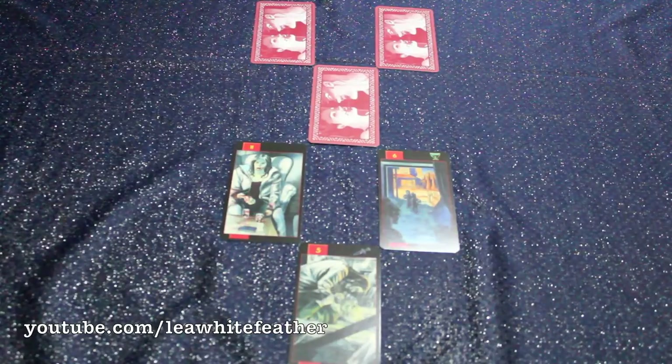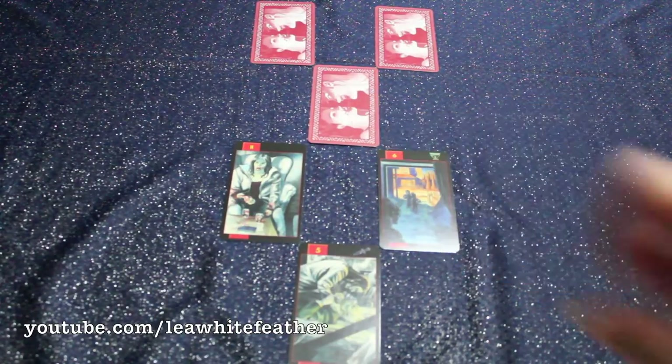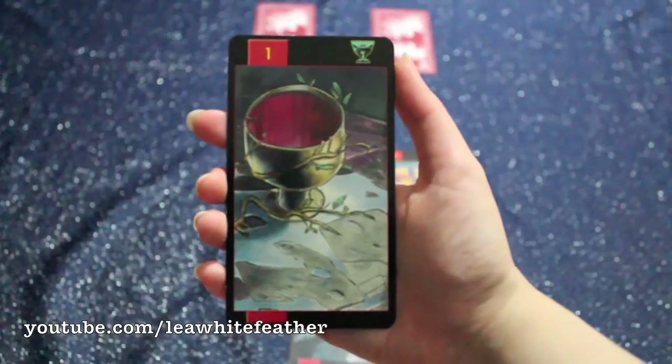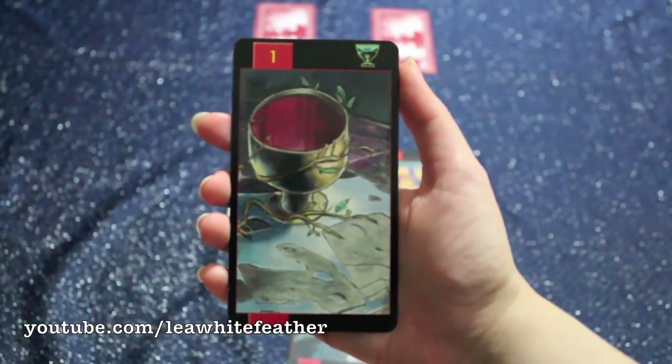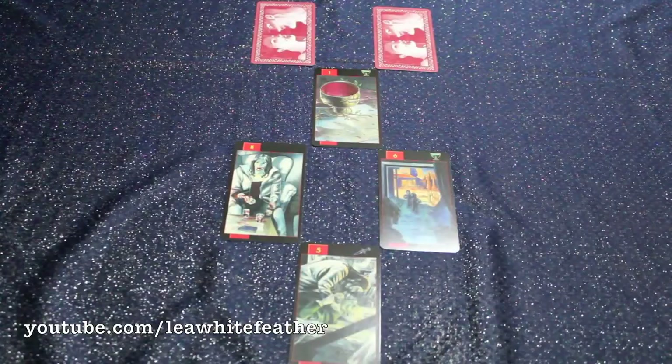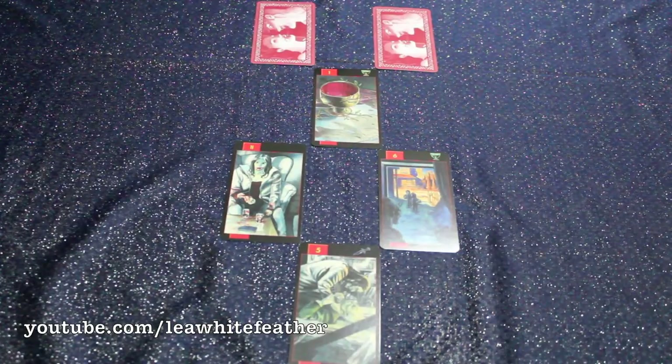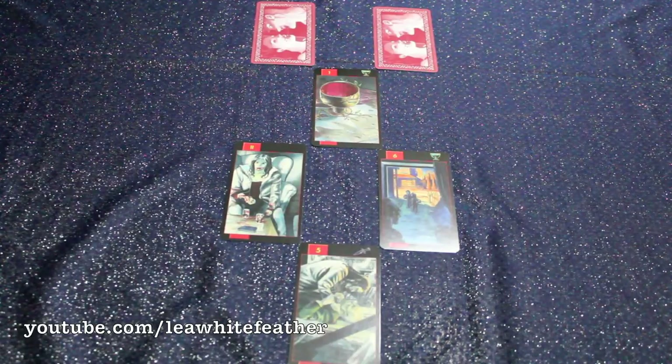Question number four — what do you bring to the table, what are you here to teach me? — gives us the Ace of Chalices. This being a vampire deck, blood as seen in the cup symbolizes life and nourishment. The suit of cups traditionally deals with feelings, relationships, and emotions, so I feel I'm being told that this deck can teach me more about the importance of my feelings and relationships, including — and maybe most especially — my relationship with myself, as this deck specializes in going within.